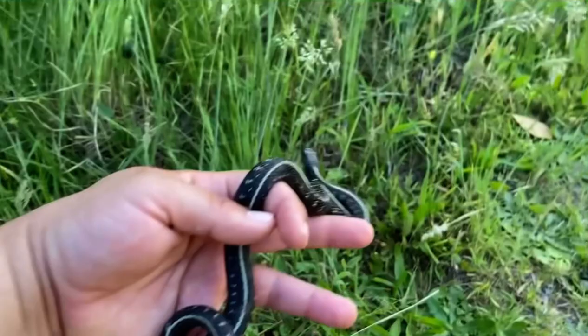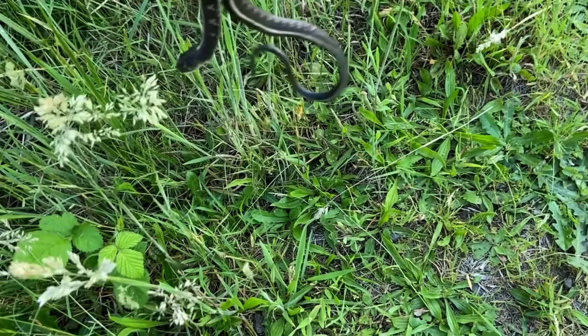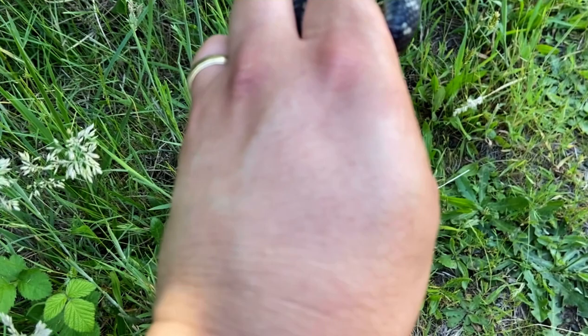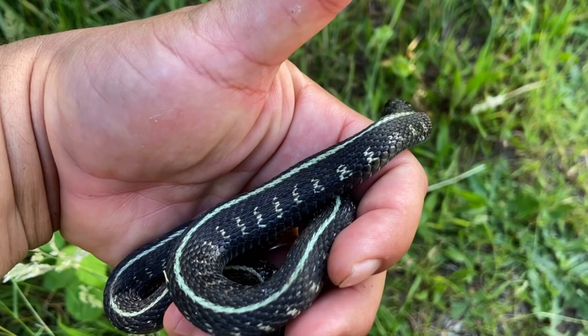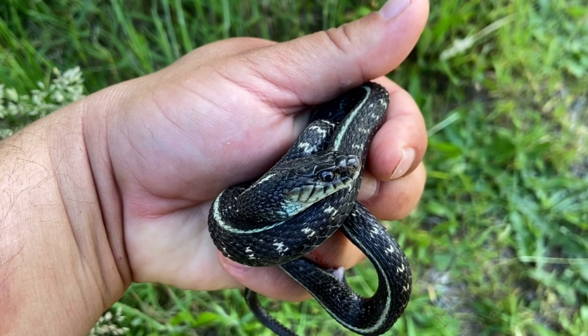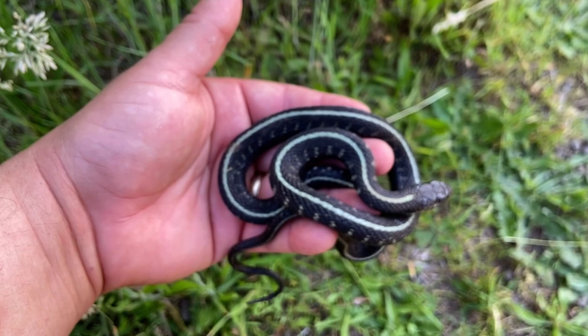We got another one — this one's a little boy. Beautiful little snake, red-spotted garter. Look at that black belly. This one's more drab than the female; the female's more blue. This one's spots are more white, but you can get them red, orange, yellow. This one's a little boy, like I said. Gonna let it go and see what else I find.